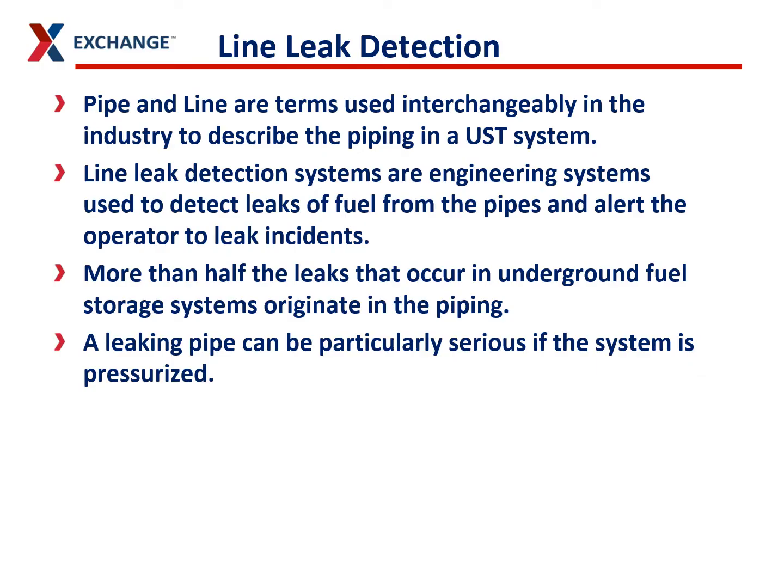When we talk about line leak detection, we are using the term to refer to anything looking for leaks on our piping or our lines. In the industry, pipe and line are terms that are used interchangeably. The line leak detections are engineered to detect a leak from any portion of the piping underground. We do this because more than half of the leaks that occur in our UST systems occur in the pipes.